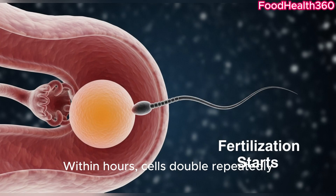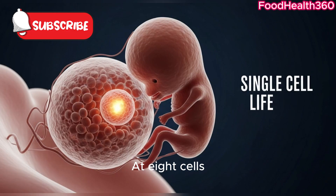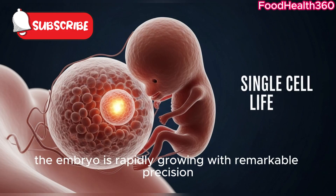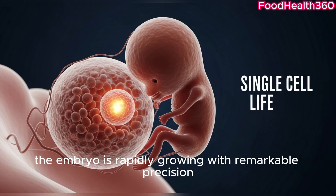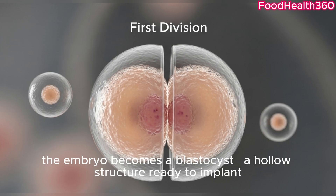Within hours, cells double repeatedly, forming four, then eight cells. At eight cells, the embryo is rapidly growing with remarkable precision. By day five, the embryo becomes a blastocyst — a hollow structure ready to implant.